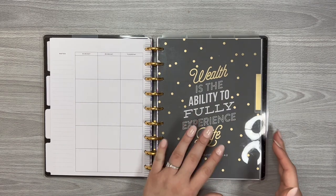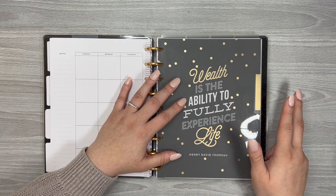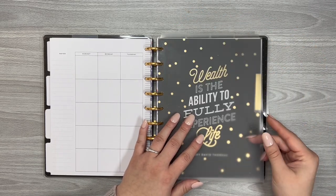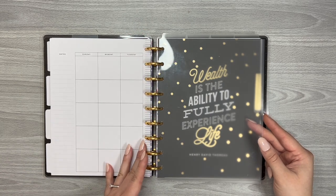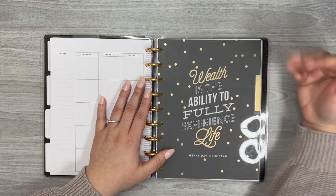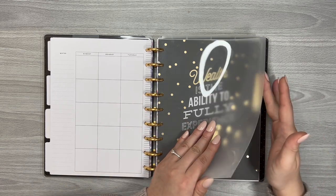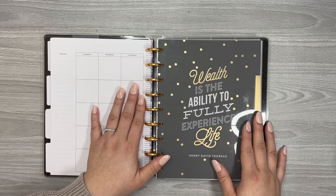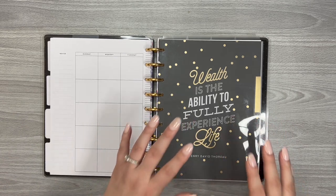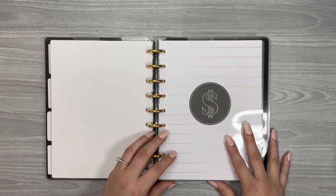The next part of my budget planner includes additional printables that help me with motivation, tracking progress, and budgeting tips. Each section is divided by a Cloth and Paper top tab divider — clear plastic dividers punched for a classic HP system. You get four in the package, which is great because I have four sections. I don't label them because I sometimes move them around. Behind each one is a divider from a Happy Planner planner — I cut off the tab because I just wanted them for the artwork.